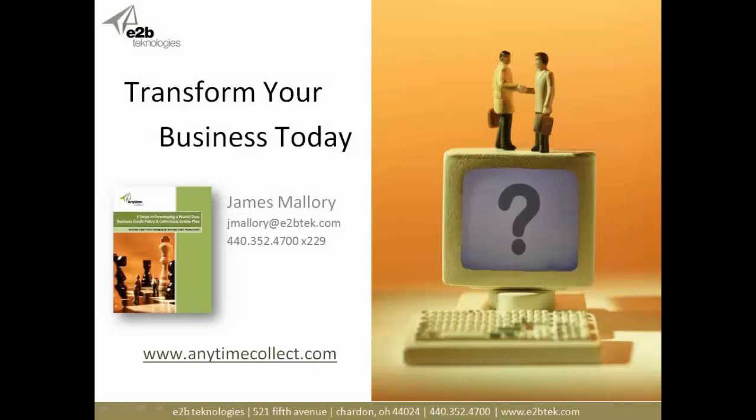That concludes our presentation today. We're going to open it up for questions, but I encourage you all to transform your business today. If you haven't looked at Anytime Collect, it's time that you do — it's going to make your lives a lot easier and help you be more profitable. My name is James Mallory; my contact information is on the screen. Please feel free to reach out.